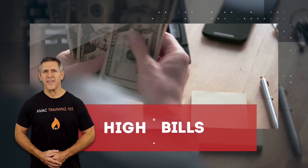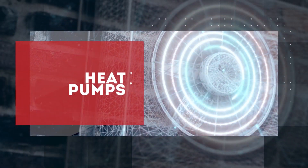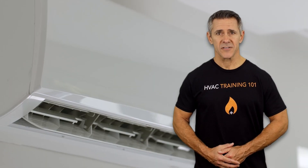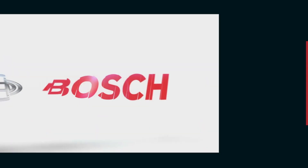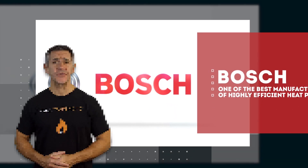Hey guys! If you're fed up with the high bills that air conditioners and furnaces present, maybe it's time to shift to heat pumps. These are essentially an energy-efficient alternative to the two and are suitable for modern cooling and heating needs. One of the best manufacturers of highly efficient heat pumps is Bosch. There are a number of options on the market, which makes it difficult to choose the best one.